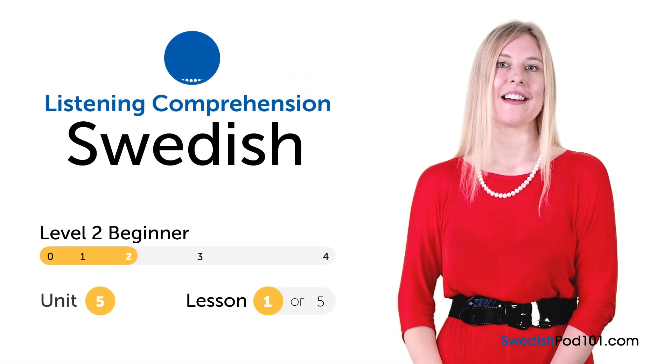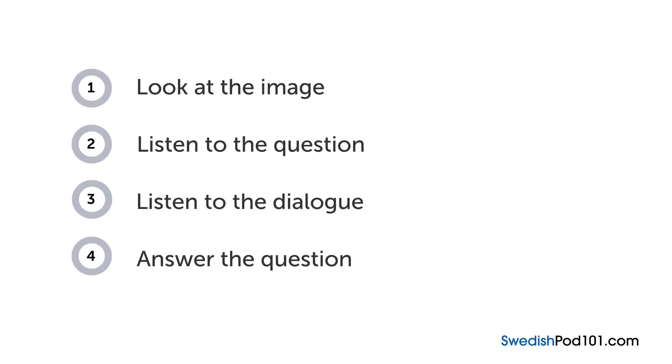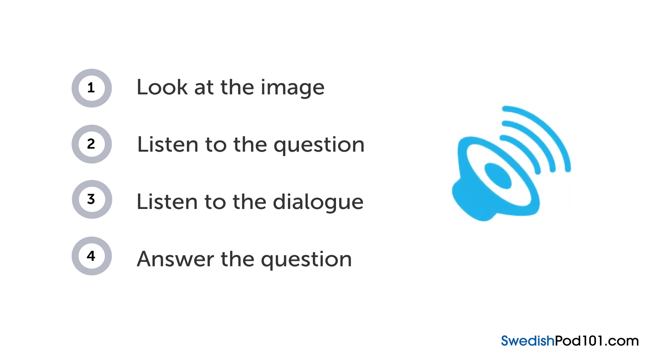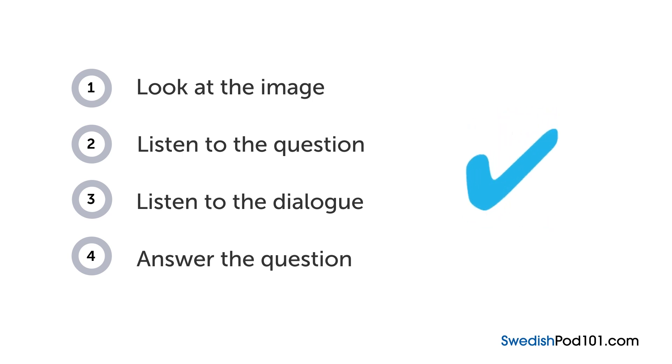Hi everyone! I'm Gabriella. How are your Swedish listening skills? In this video, you'll have a chance to test them out with a quiz. First you'll see an image and hear a question. Next comes a short dialogue. Listen carefully and see if you can answer correctly — we'll show you the answer at the end. Are you ready?